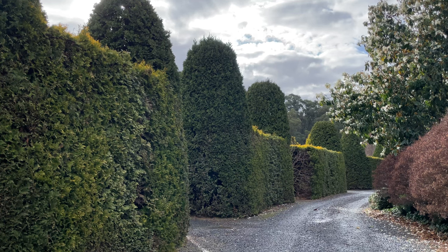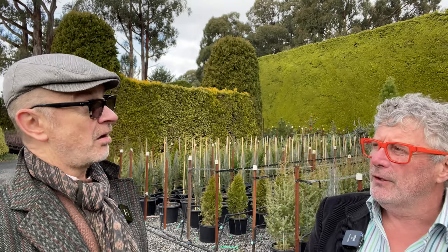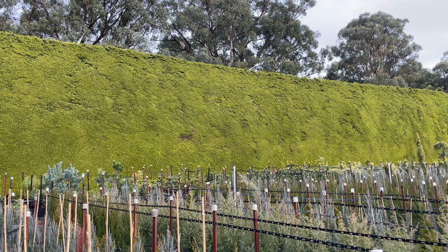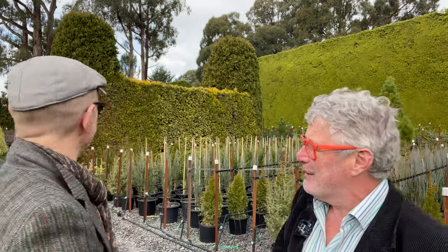How old is this hedge? I'd guess around 25 to 30 years old. Oh, that's quite young and it looks massive — well, if it's Castle Wallen Gold, which is one of the Leyland cypresses, they grow like fury. That's one of the issues with them. In England they've become persona non grata because they grow so fast — people used them for screening, but unfortunately they've also cut out their neighbours' sunlight.